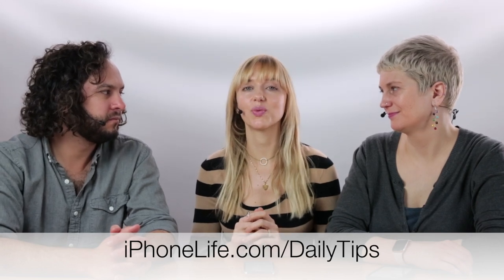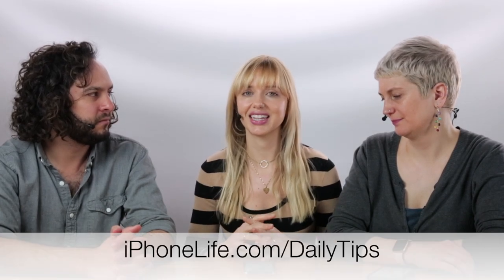I also want to do a quick plug for our Daily Tips newsletter. If you haven't signed up already, go to iphonelife.com/dailytips, and we'll send you a tip that'll teach you something cool you can do with your device in less than a minute a day. It's a really useful way to improve how you're using your iPhone, iPad, or Apple Watch with a really low time commitment.